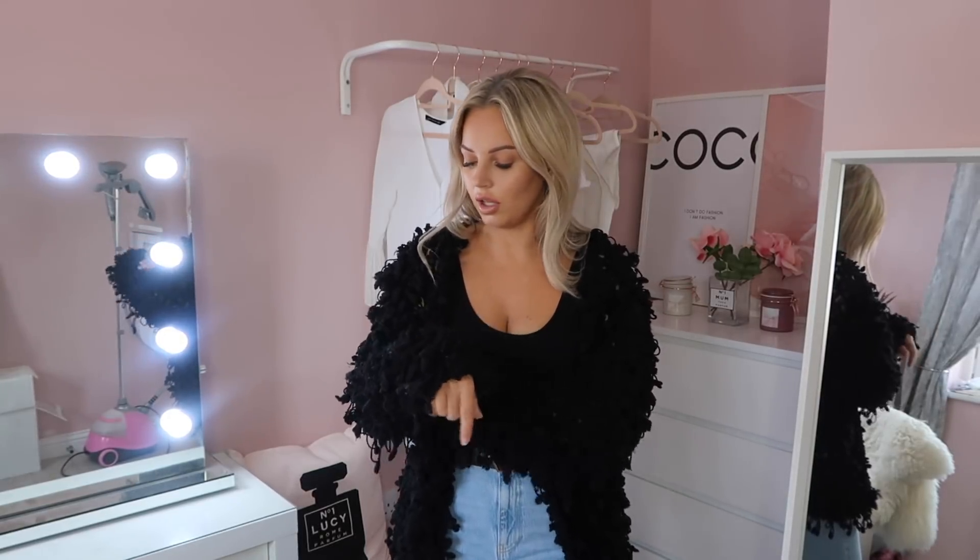Sticking with the whole loopy knit theme, this black loopy knit I got last autumn winter is still in perfect condition. I think it's that kind of material that is just never going to go funny. I did see a very similar one on the New Look website, so if you wanted to buy two loopy knit cardigans, I'll link that one below as well so you don't have to pay postage twice. If you buy the pink and grey one, I'll link the black one from New Look below.